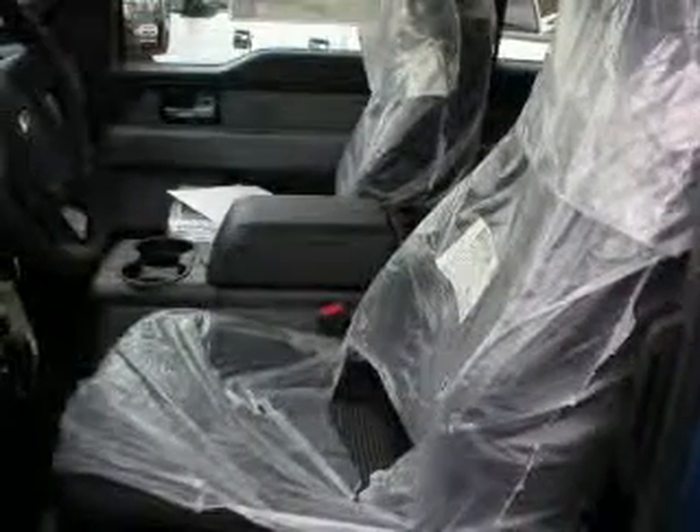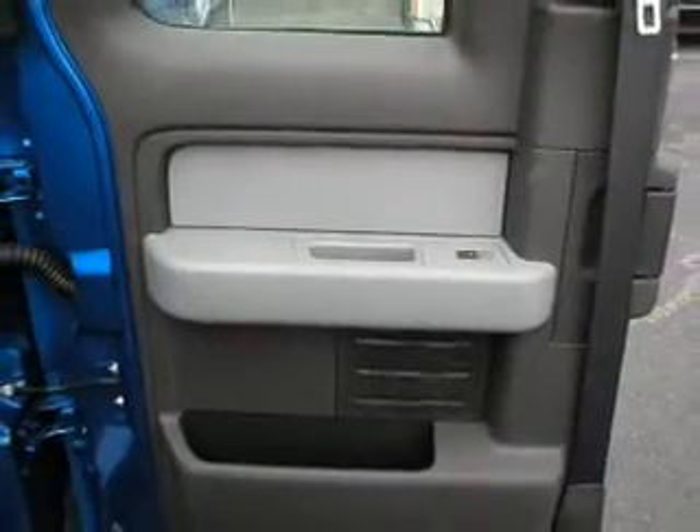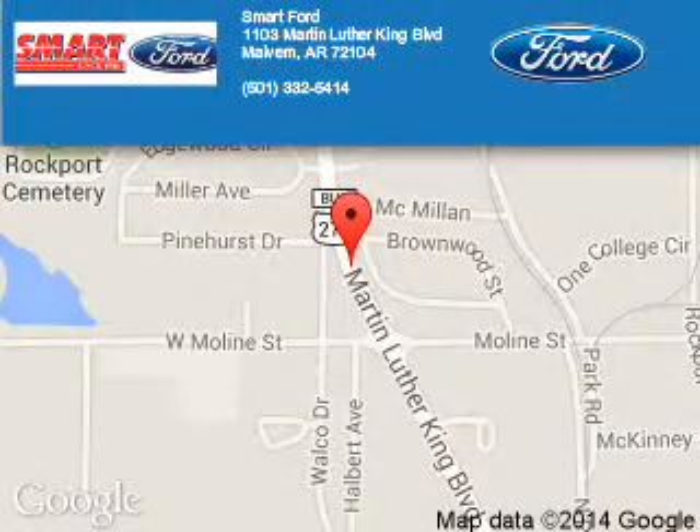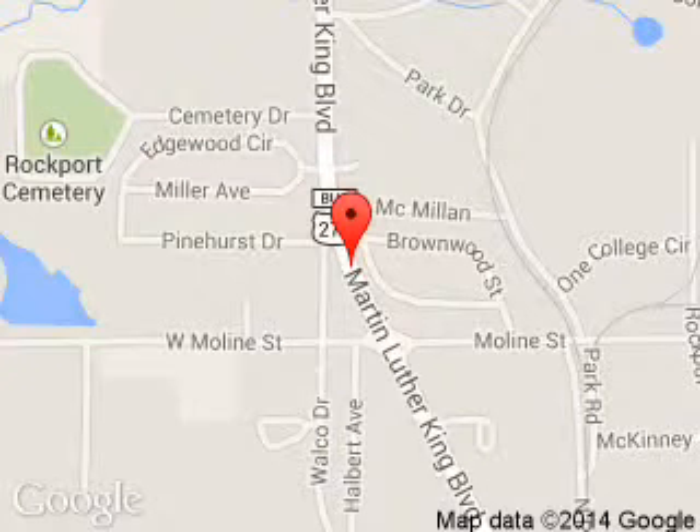Call or click to contact us today. Smart Ford is dedicated to doing everything possible to ensure that the experience you have selecting your next vehicle is a pleasant one. We are located at 1103 Martin Luther King Boulevard, Malvern, Arkansas 72104.